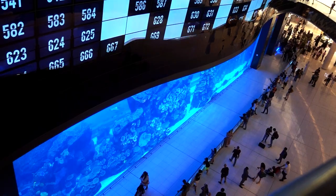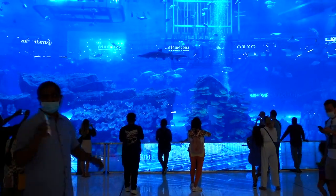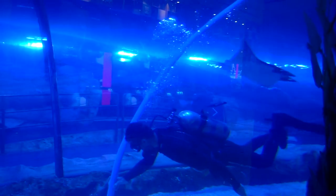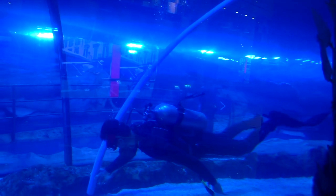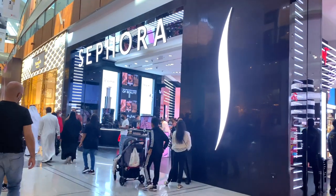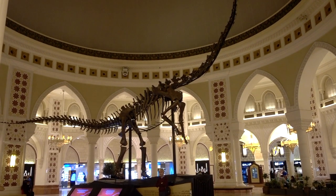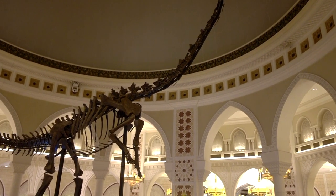While you're walking around, you definitely don't want to miss out on the Dubai Aquarium. You don't actually need to go in to see this beautiful floor-to-ceiling aquarium wall — it's really quite impressive. And if you're an archaeology lover, you won't want to miss out on the real dinosaur skeleton that's on display.